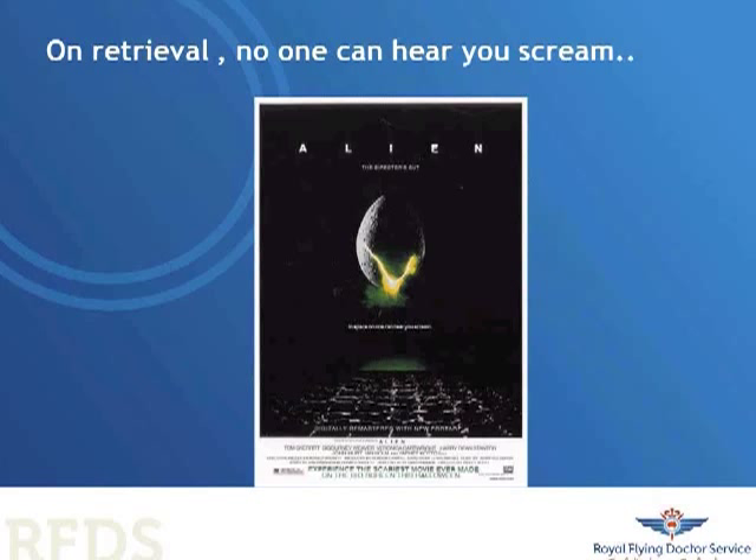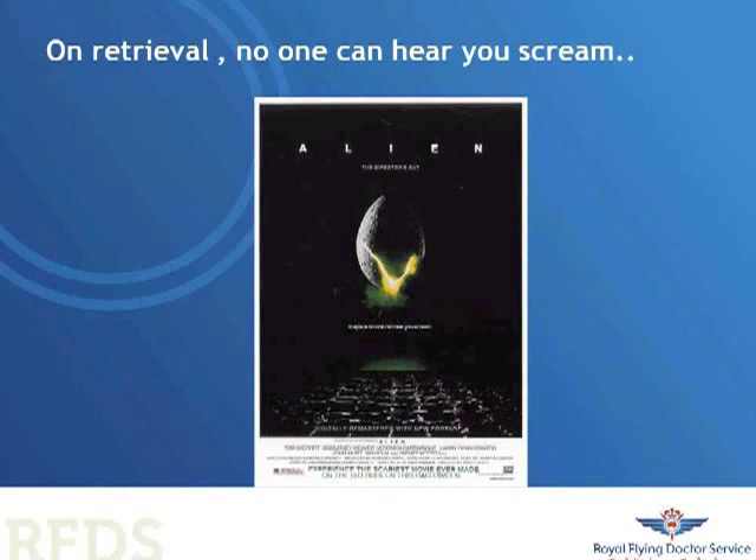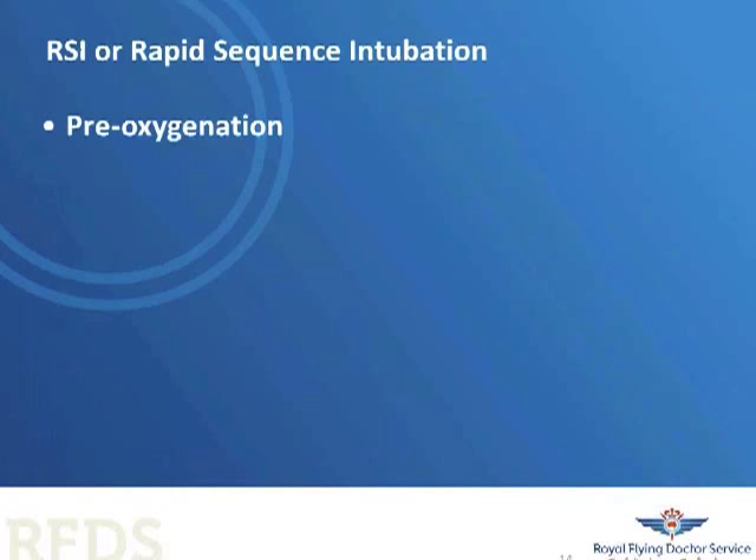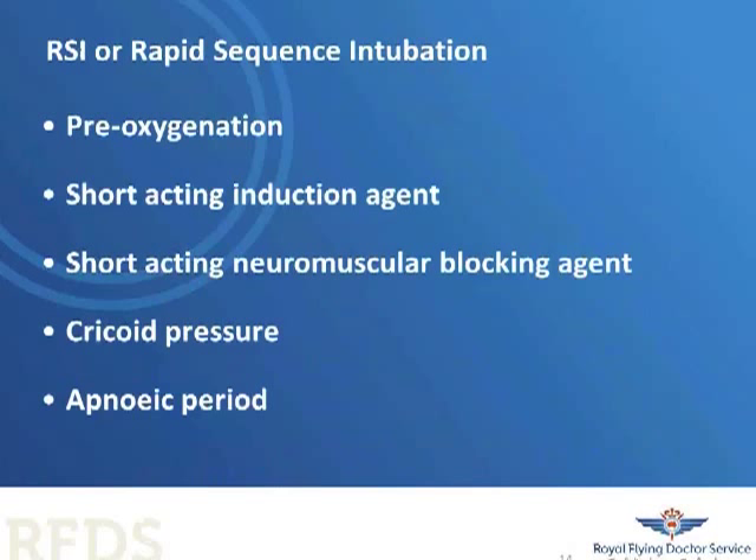Rapid sequence intubation with drugs is one of the highest risk procedures we can do in emergency medicine and critical care, and certainly in pre-hospital and retrieval medicine. When you break it down, RSI has several steps. When you count that all up, there are seven steps. Each one of those steps you can make a mistake, and each one of those mistakes can potentially be lethal.